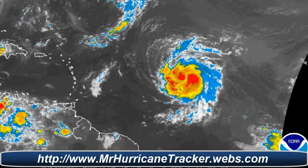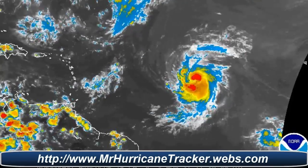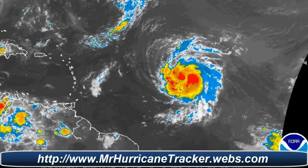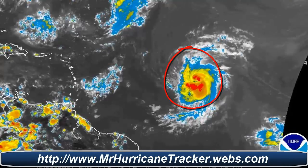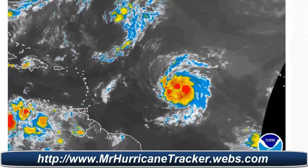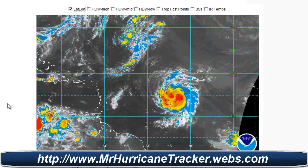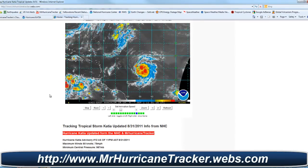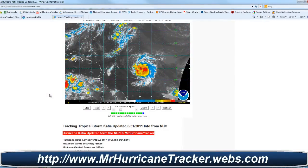I'm going to take a look at the radar for Hurricane Katia as it moves west-northwest. It has a very large area of showers and thunderstorms and is a very healthy Category 1 hurricane at this time. If you click on the latitude and longitude on the map at MrHurricanetracker.webs.com, you can track it with us. Again, location at 15.0 degrees north and 44.4 degrees west.